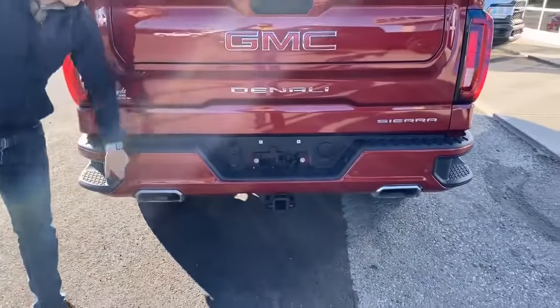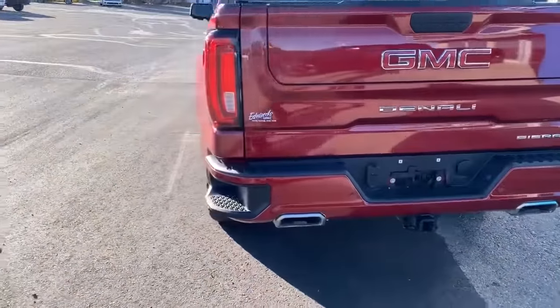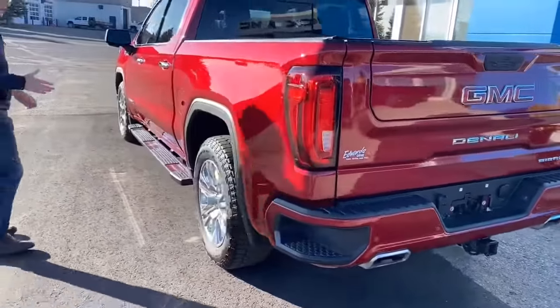There's a 7-pin and 4-pin plug, ultrasonic rear park assist, backup camera, and tow package of course. Then painted bumper in the back with the corner steps.